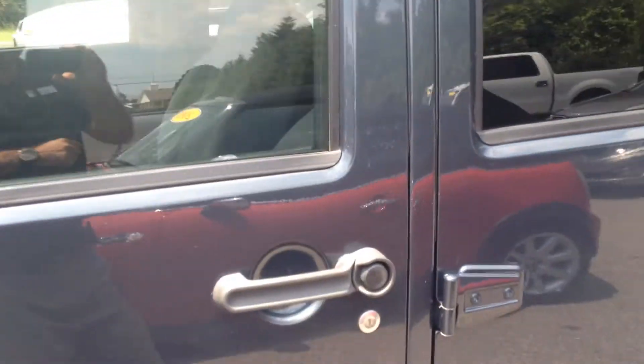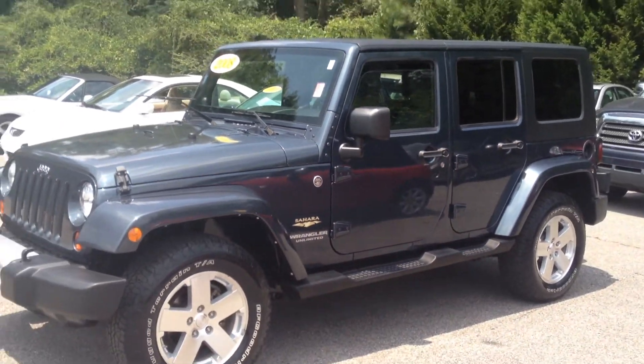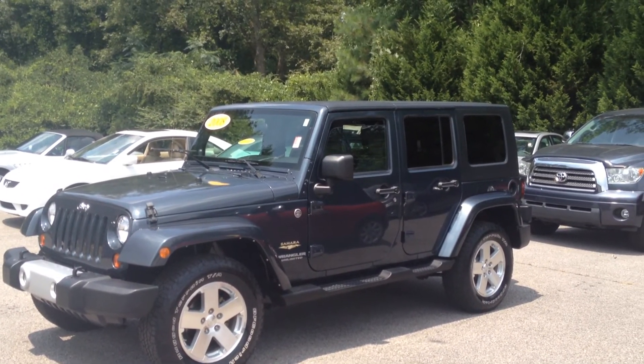This is a sharp car, and I'm looking forward to the chance to show it to you in person. Give me a call at 706-882-2963 and ask for Gerald. This is the 2008 Jeep Wrangler Sahara Unlimited.